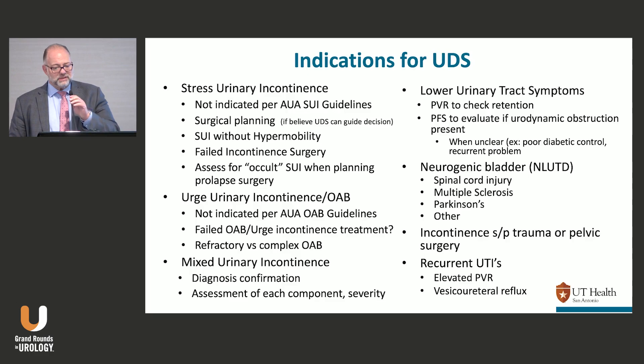This is a busy slide. For stress incontinence, you don't need urodynamics for straightforward cases. The urodynamic guidelines were written carefully because insurance companies would use language like 'you don't need urodynamics' even for patients who had their third or fourth surgery. So the guidelines say things like 'you may perform urodynamics.' For the straightforward index patient with stress incontinence, you don't need to do it, and for surgical planning you probably don't need to either unless urodynamics will genuinely guide your treatment decision.